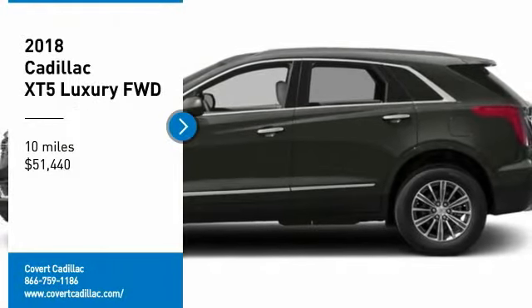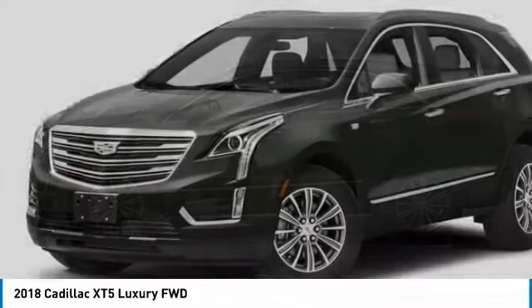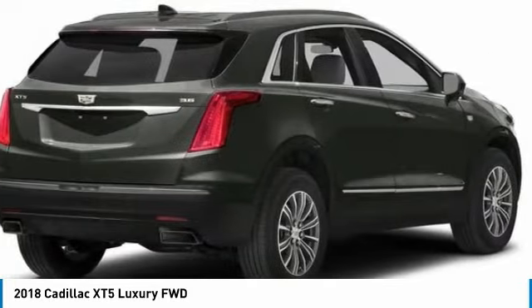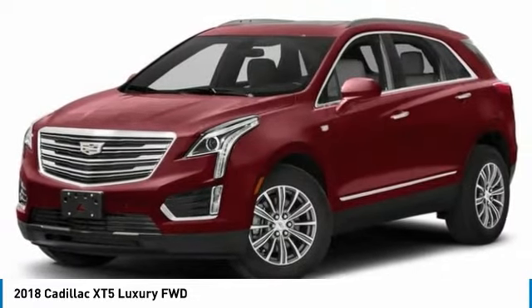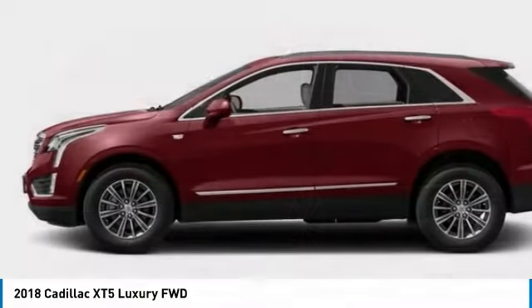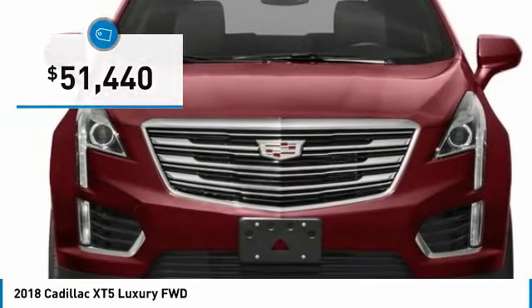Stop by and take a look at the 2018 Cadillac XT5. The Cadillac XT5 was crafted to adapt to your needs while expressing your distinctive sense of style. Visually striking and intelligently designed, this crossover outsmarts any task with progressive technology and an accommodating interior, and is priced below $55,000.